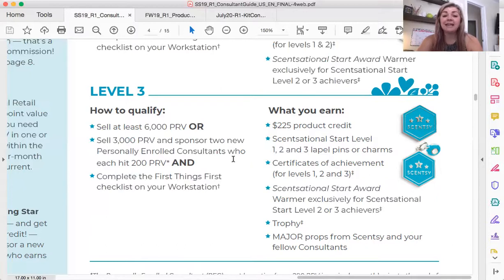That is so easy. A lot of brand new consultants get worried and think that they are not capable of sponsoring because they are just getting started. You don't have to have all the answers to sponsor — you are learning, they can learn with you. If you don't know an answer to a question they're asking, ask your upline, your sponsor, and add them to the team page. They're going to have so many resources available to them. You don't need to feel like you're not good enough or that you need all this experience under your belt to sponsor, because you don't. The sooner you start building a team, the sooner you're going to start promoting up that compensation plan very rapidly and building your business big.